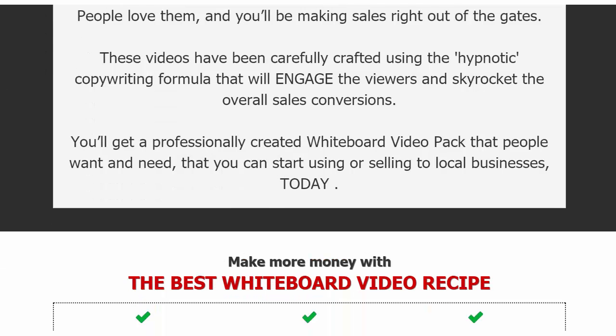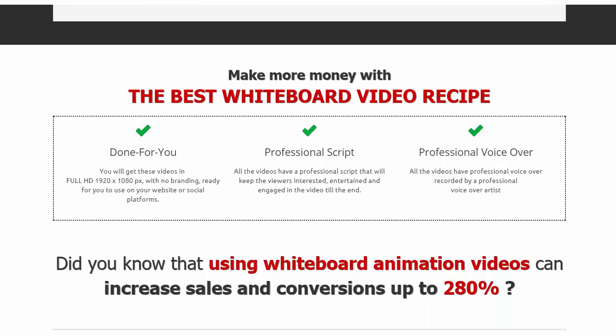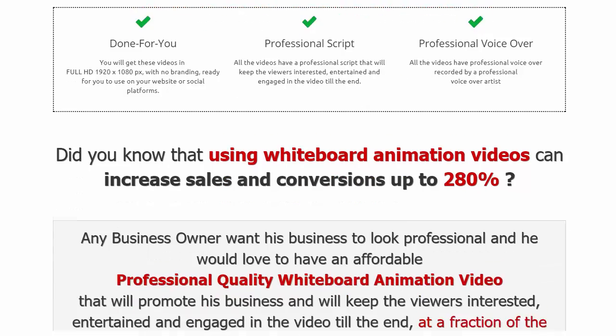These videos have been crafted using a hypnotic copywriting formula that engages viewers and skyrockets overall sales and conversions. Because they're done for you — professional script and voiceover included — you can use them as-is right out of the box. Whiteboard animation videos can increase sales up to 280 percent.